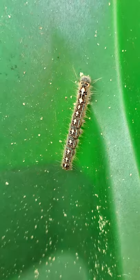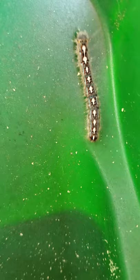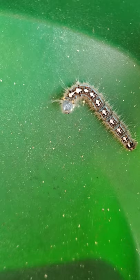The forest tent caterpillar is going to be different from the other tent caterpillars in that they do spin a web, but their webbing is generally going to be a mat that is on the trunk or larger branches of the tree.